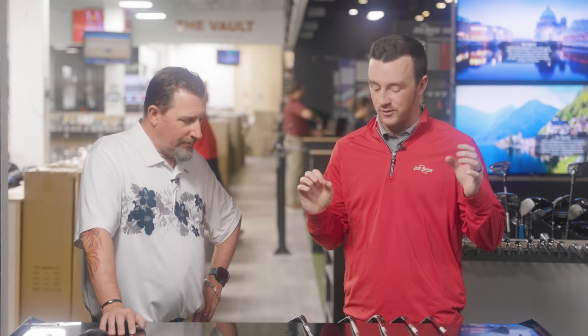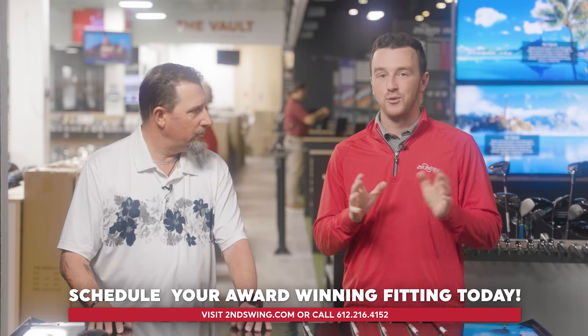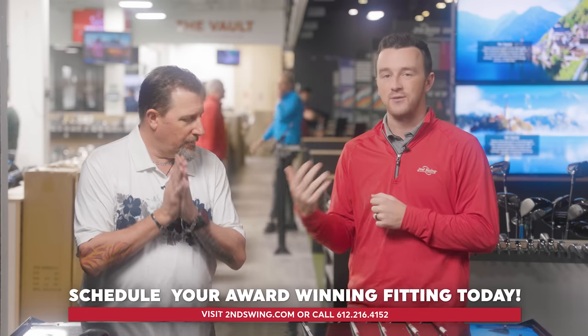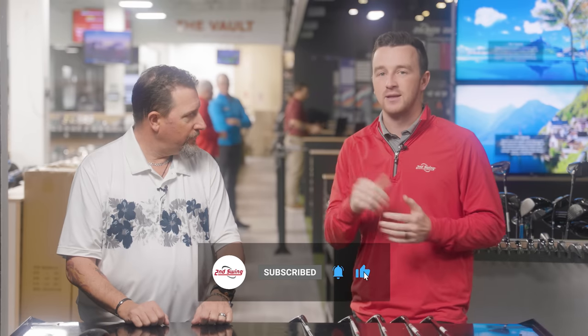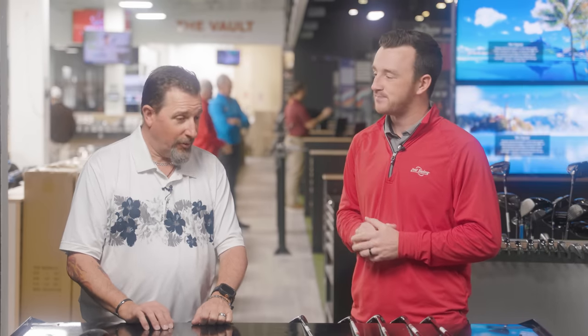That wraps up five fairway woods for 2023. We tested all five, shared the tech and all the data, and did some rankings. If you have questions, talk to us at Second Swing, get fit with an expert like Kevin, and we'll get you dialed in with a fairway wood that makes sure the bridge between driver and hybrid or irons is a solid one that covers all the bases you need.